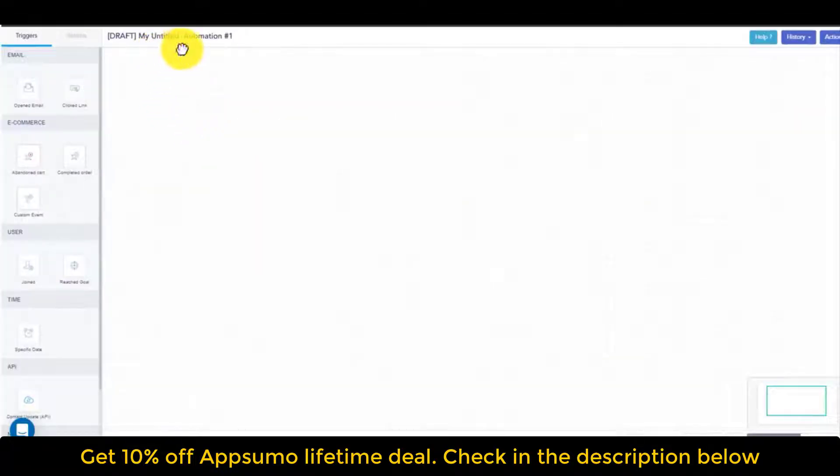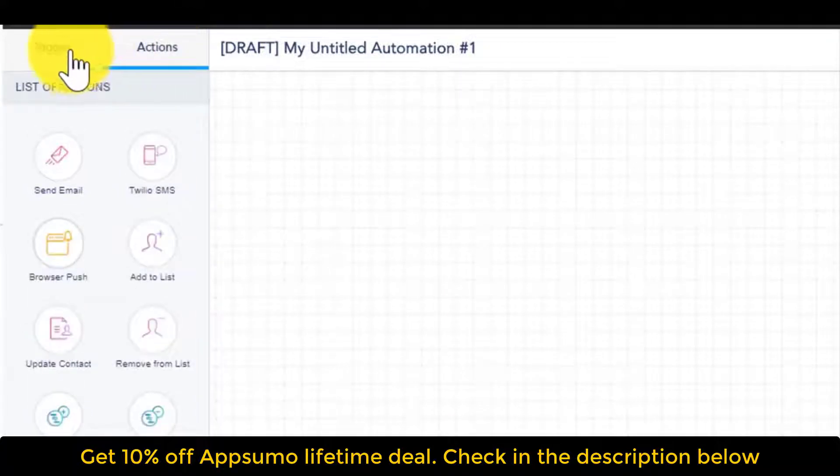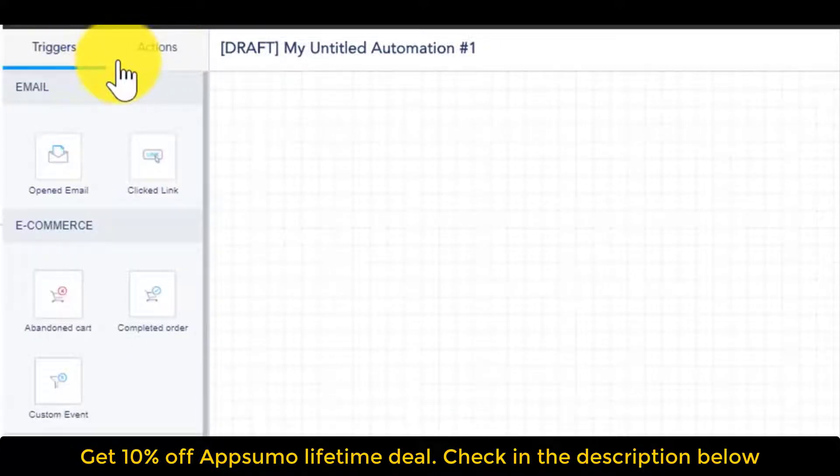Once you've created a new workflow, there's a title at the top — I highly recommend something relevant so you can reference back to it, especially as you develop more and more workflows. On the left panel, you have triggers and actions. Triggers are the thing that starts the journey — for instance, if somebody opts into an email, clicks a link in an email, abandons a cart, or completes an order. It reflects an action from the user side.